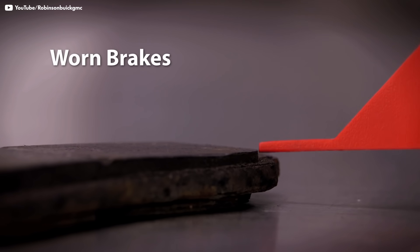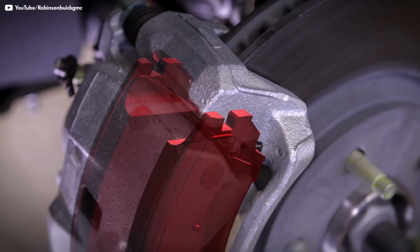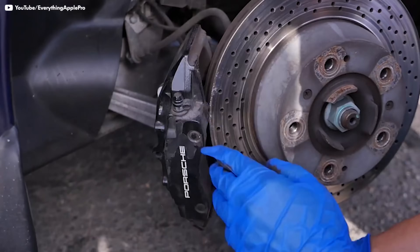If your brakes squeal, that usually means you're almost out of pad. Manufacturers put an indicator in them, so they shriek like a banshee. Even if it turns out that that's not the issue, squealing brakes means something's not right. They could be vibrating and not lined up right, or maybe some foreign matter got in there. And that can cause pretty big damage in the long run.